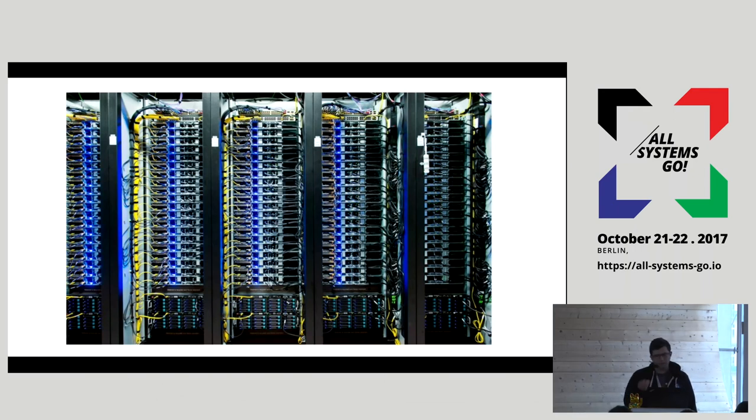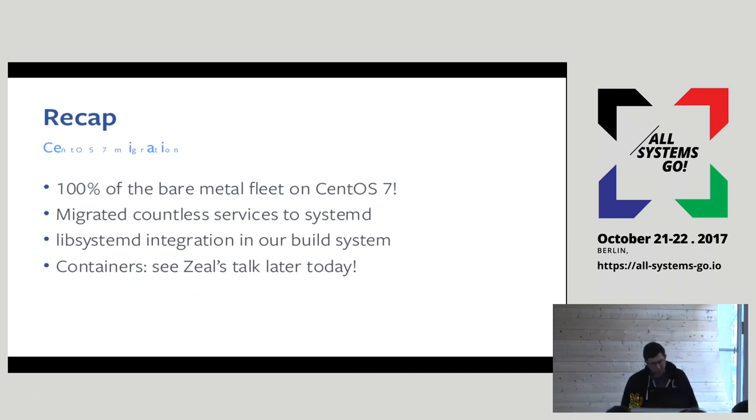About a year ago we were moving from CentOS 6 to 7. On 6, we had like five or six different crazy ways of supervising services. On 7, we have systemd, and I'm happy to say we're now everywhere running CentOS 7 and everywhere running systemd, which makes me very happy because we managed to get rid of all those crazy service supervision methods. As part of this, we migrated a lot of services to systemd, and people started building services with systemd in mind and leveraging more features. We also integrated LibSystemd in our internal build system so people can use features like socket activation directly in our daemons.